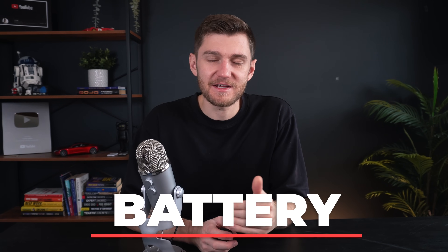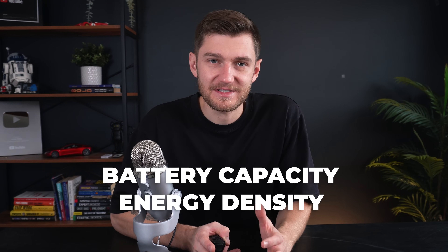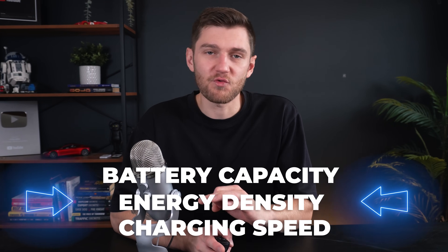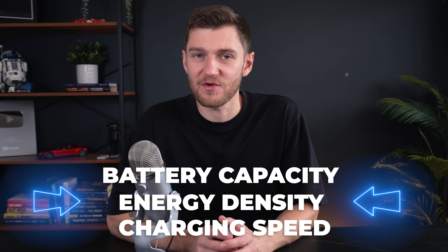Like it or not, electric vehicles are the future of the car industry, and right at the heart of EVs, the battery plays a fundamental role in determining their performance, range, and overall appeal. As the key component powering the vehicle, the battery's capacity, energy density, and charging speed directly influence how practical and desirable EVs are for everyday use.